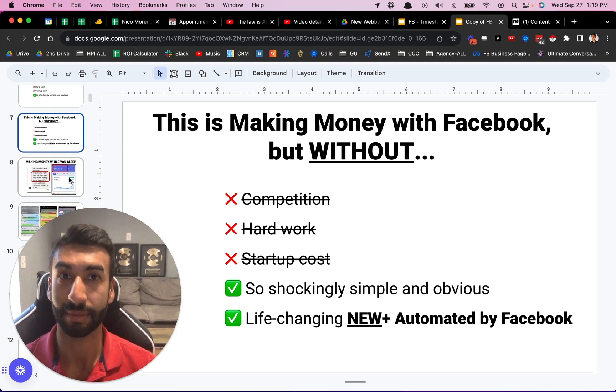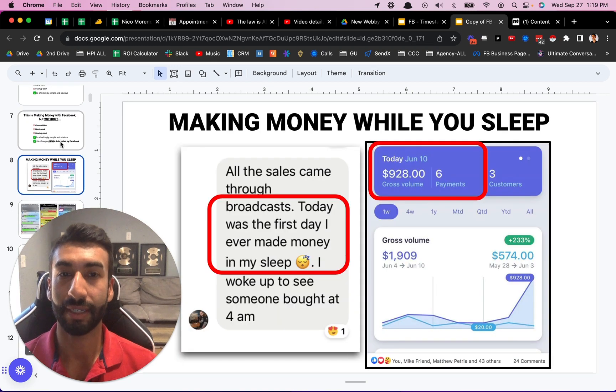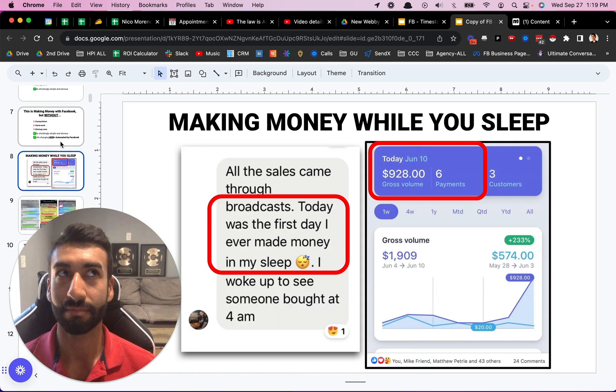And it's all automated by Facebook — that's the cool part. So this is one of my students. He says today was the first day I've ever made money in my sleep. You can see right there he made $928 in one day while he was asleep. This is revolutionary because this guy used to be a construction worker, and he really had to work very hard for the money that he was earning. So this totally changed his life.